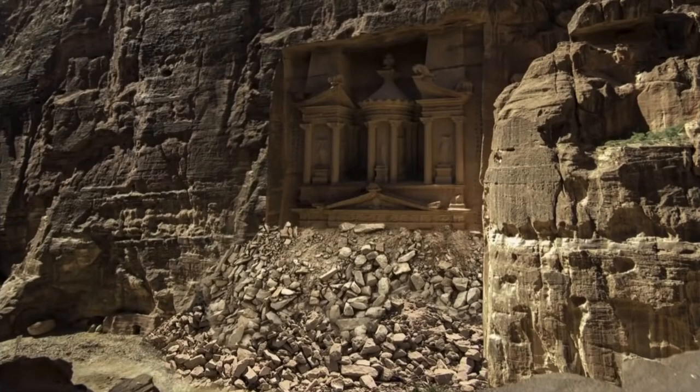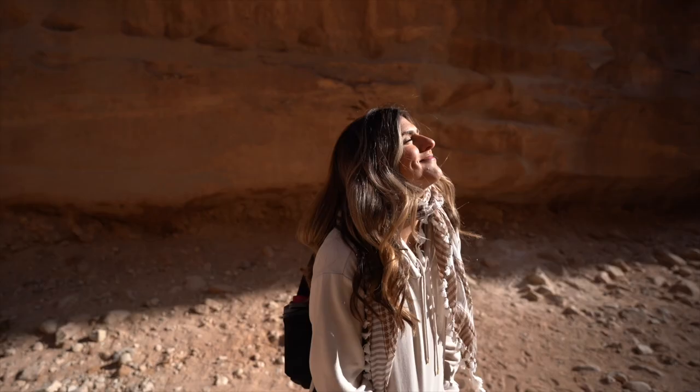We finally found the sun — our hands have been numb this whole time. It is late March right now, so if you're coming in this time range, make sure to pack a lot of warm clothes. In Egypt it was really windy, but here in Jordan there's no wind at all.